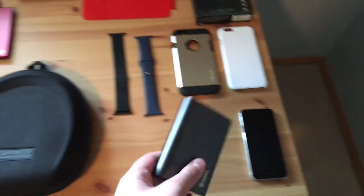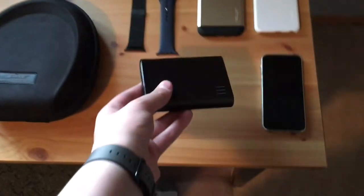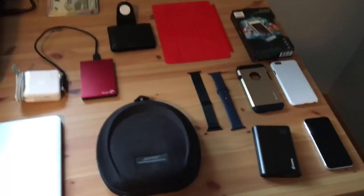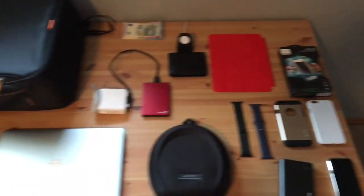Last but certainly not least — this thing has saved me many times — this is the Jackery 12,000 milliamp hour portable battery pack. I can charge my phone five or six times with it. It's really good to just throw in a bag and use to charge your phone when you don't have power near you.